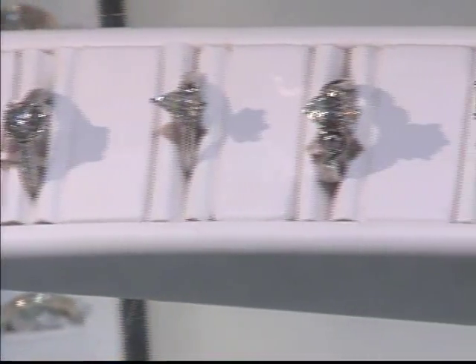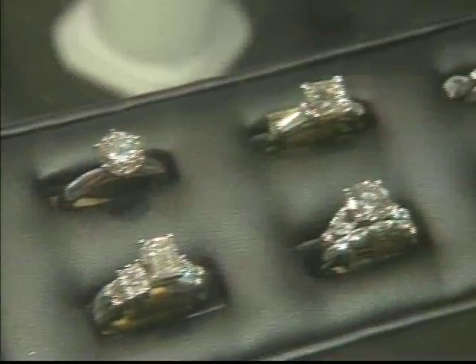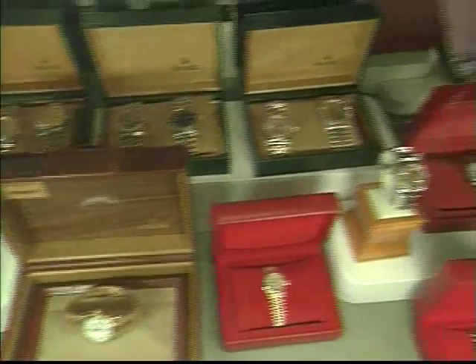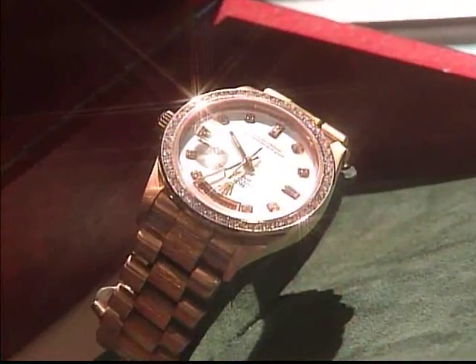Let's start in the jewelry department. Dick's has a tremendous selection of new and pre-owned diamonds, rings, bracelets, necklaces, earrings — you name it. I love the selection of watches. Have you ever seen so many Rolexes? Very impressive. And every Rolex comes with a 90-day warranty.